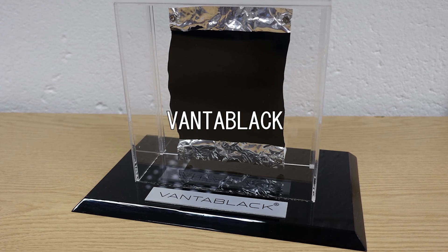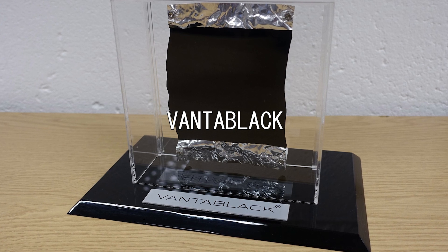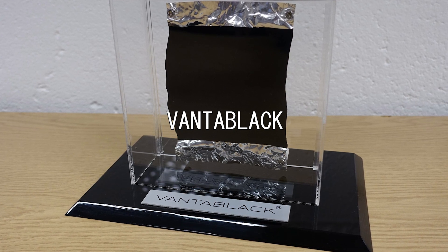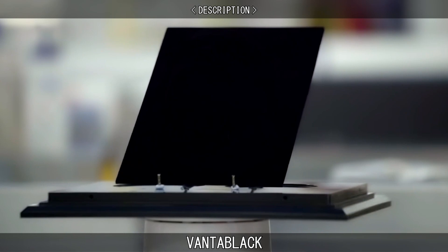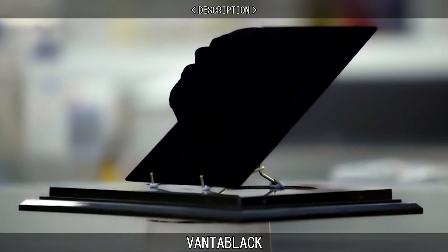Vantablack is a material developed by Surrey Nanosystems in the UK and is one of the darkest substances known to man. Introduced to the public in 2014, the material can absorb up to 99.965% of visible light.